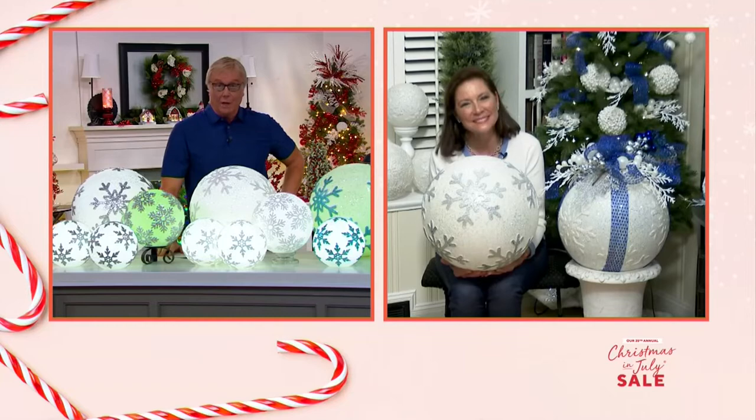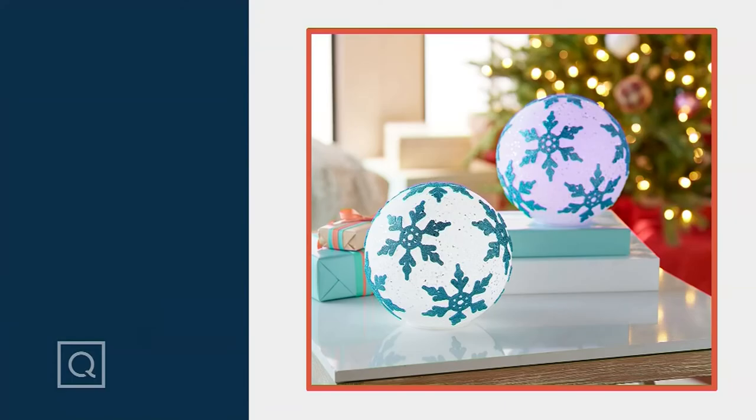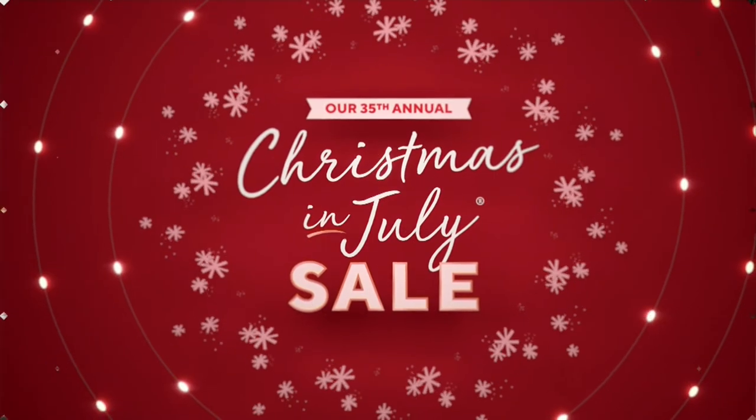We've got 15 minutes to go and one of the stars coming up in a second. Thanks for joining us for an hour and a half — great to have you here this Sunday evening.